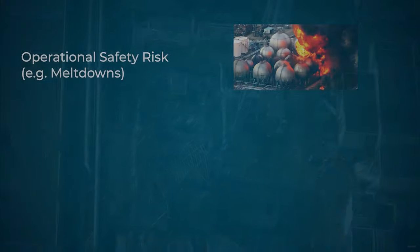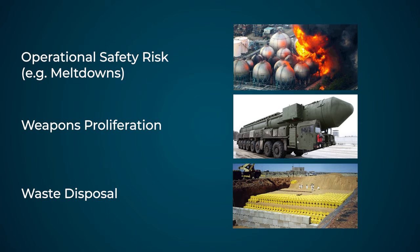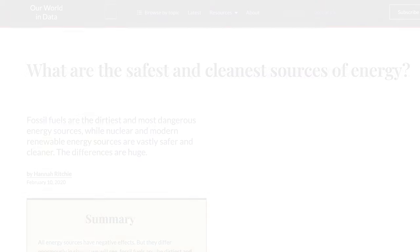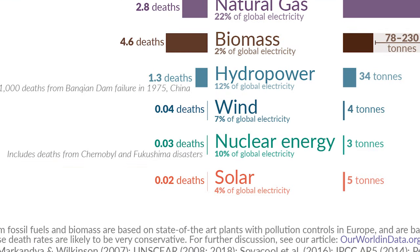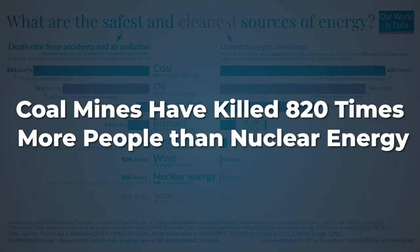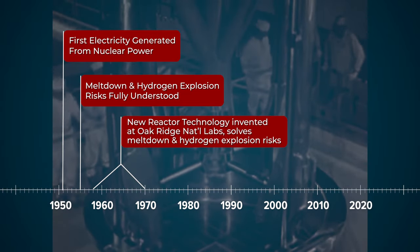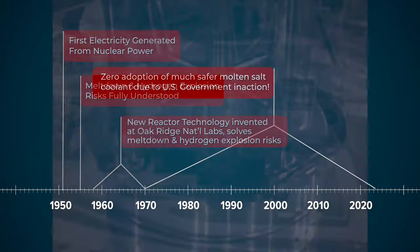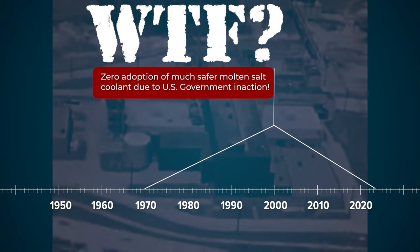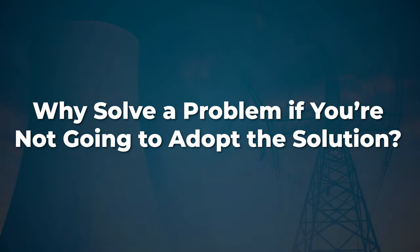Critics of nuclear power cite core meltdowns, hydrogen explosions, weapons proliferation risks, and nuclear waste disposal as their biggest objections. In reality, nuclear power is already the safest form of baseload power generation in existence. The coal mining industry has killed 820 times more people than the nuclear power industry. And all the problems of core meltdowns, hydrogen explosions, and nuclear waste disposal were solved decades ago. But those solutions were never adopted and commercialized, thanks to government bureaucracy standing in the way of progress. So the primary problems the public perceives about nuclear power have already been solved.